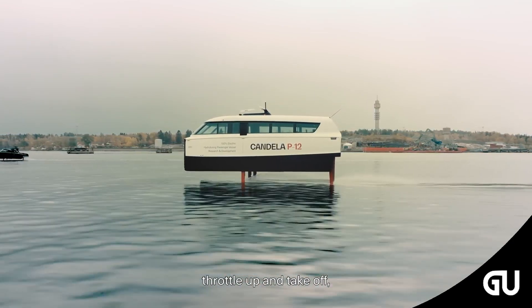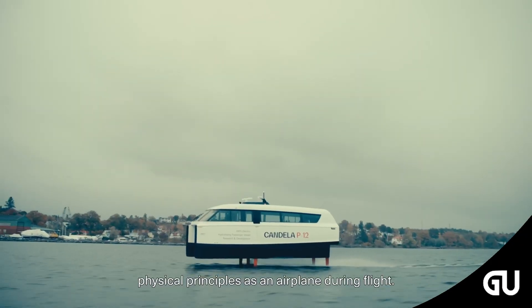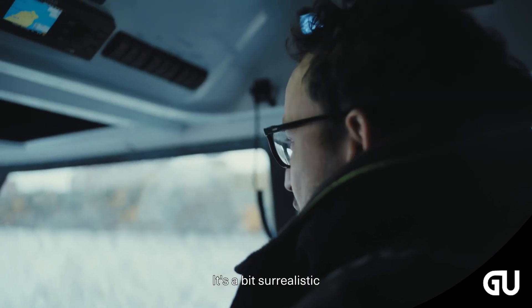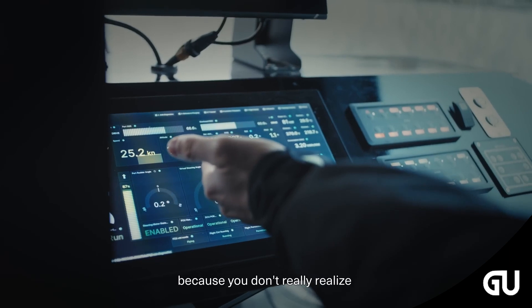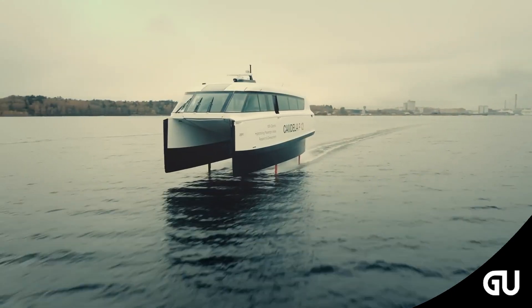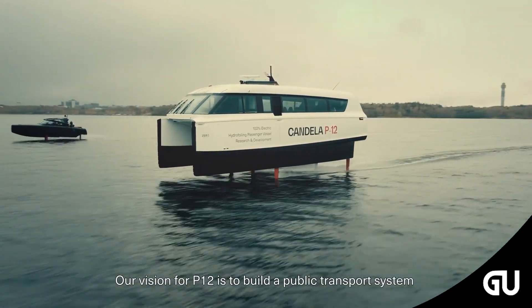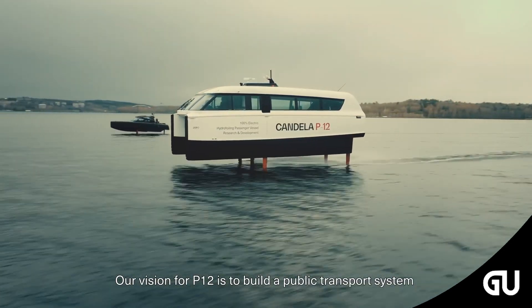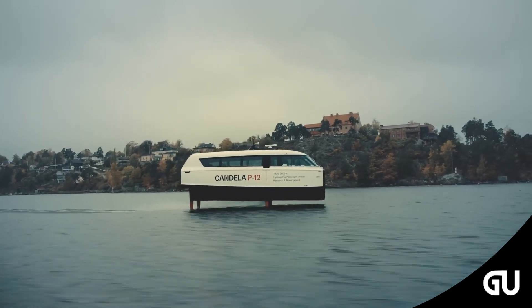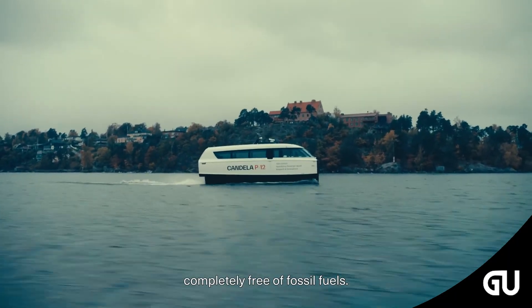Candela sees the P-12 as part of Stockholm's public transport system, particularly between the city's center and the Lidingö Island, where it would cut the commuting time from 55 to 25 minutes. Recently, Candela brought a fleet of its flying electric hydrofoil ferry P-12 to Berlin, which has already started operations as a public transport. In Berlin, it's Riedere Riedel and Funkhaus that have acquired and now operate the P-12 electric hydrofoil ferry.